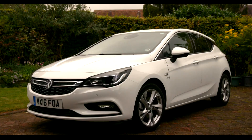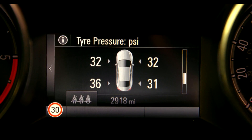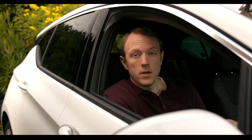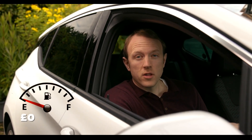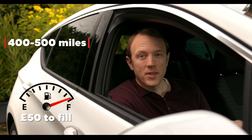You also get access to apps like Spotify or Maps. Maps brings sat-nav to your car, and you can get Vauxhall OnStar. On the dashboard you'll find useful information such as tyre pressure, oil life, and fuel economy. This car will do upwards of 50 miles a gallon, so in real terms I can fill the tank for about £50 and get a range of between 400-500 miles depending on how I drive.